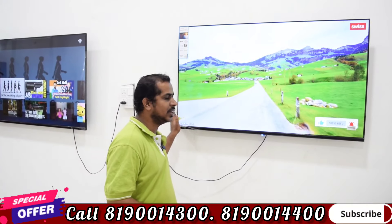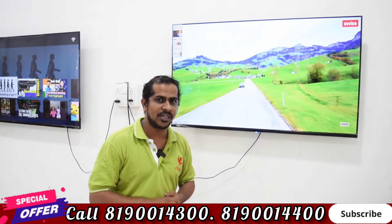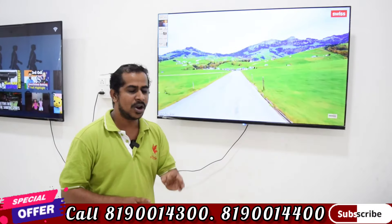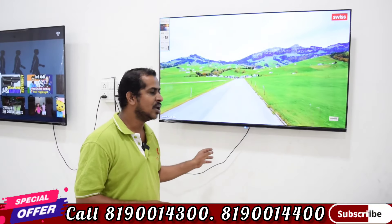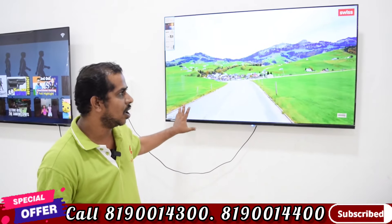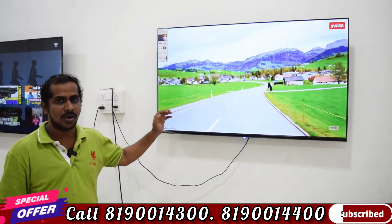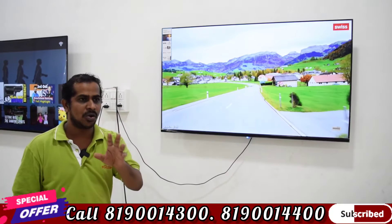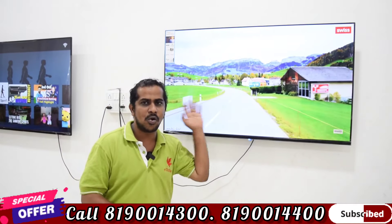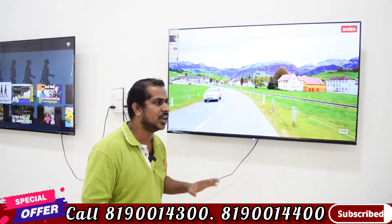This is a Full HD TV with a starting price. It comes with AV and 3 HDMI ports. It has inbuilt Bluetooth and a soundbar with Dolby Vision and Dolby Audio support. It has access to 300 OTT apps including Amazon Prime, Hotstar, Netflix, and all major OTT platforms.